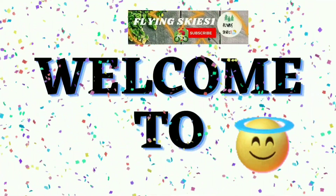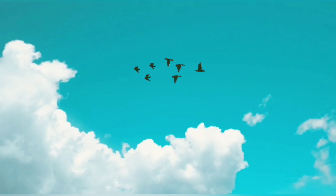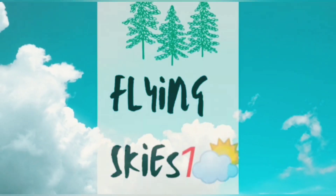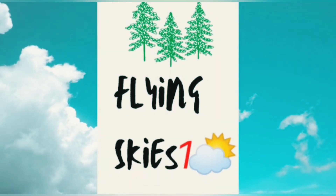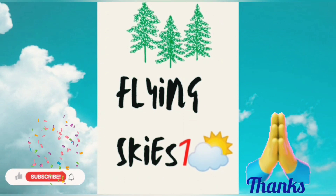Hello all, how are y'all doing? This is Flying Skies One — welcome to the channel! Thank you for all the feedback in the comment section. Please do support me and subscribe to my channel.